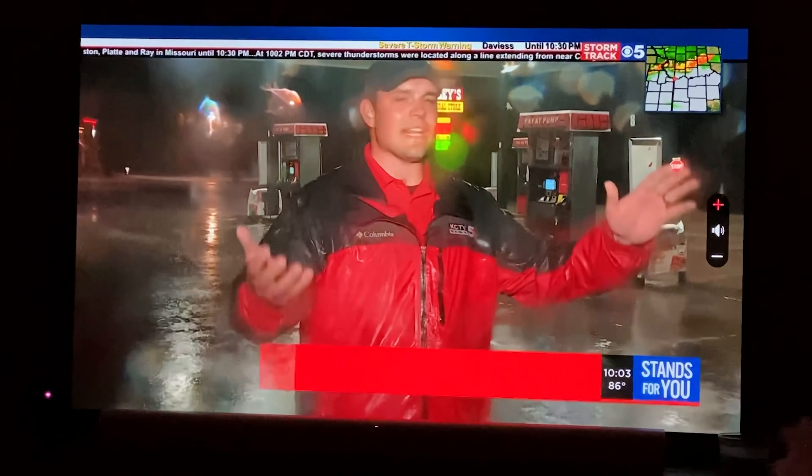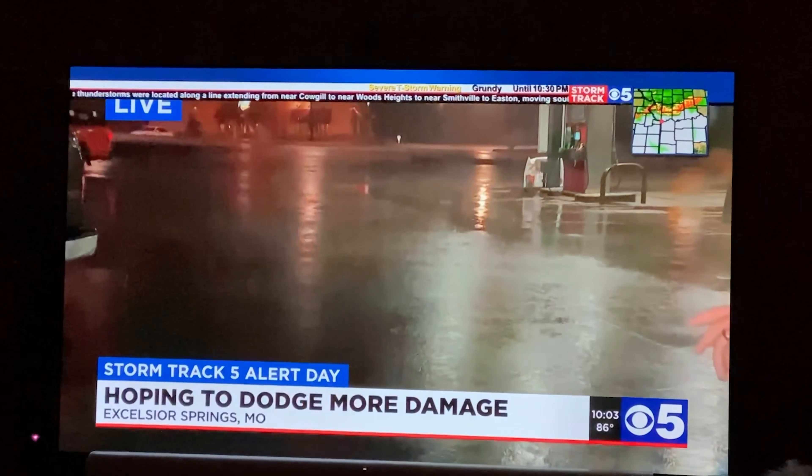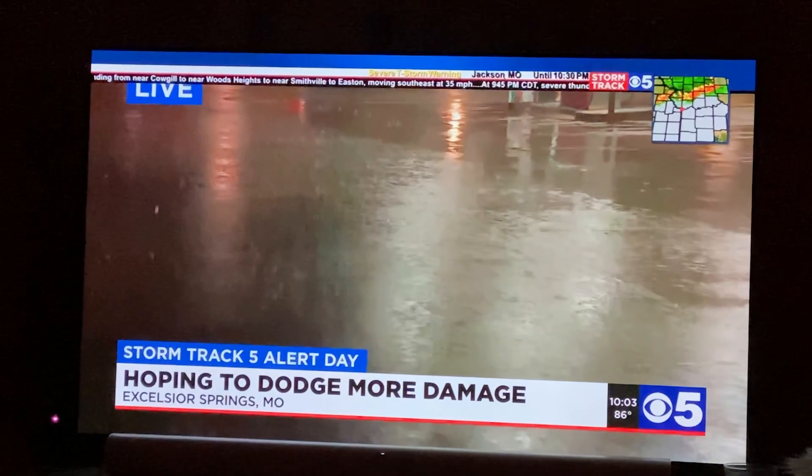Just in the last 15 minutes, the rain has really started here in Excelsior Springs. We're at a Casey's gas station, and you can see it starting to kick up. You can see the wind and the rain hitting the parking lot and the pavement here.